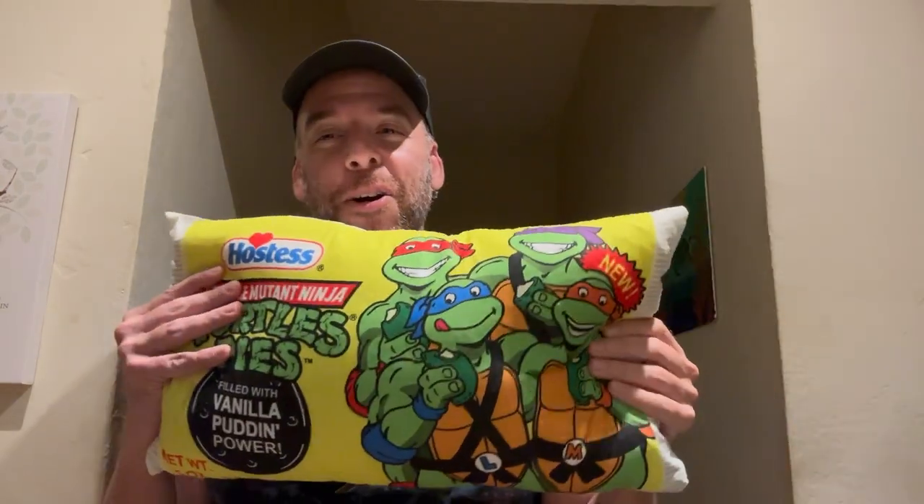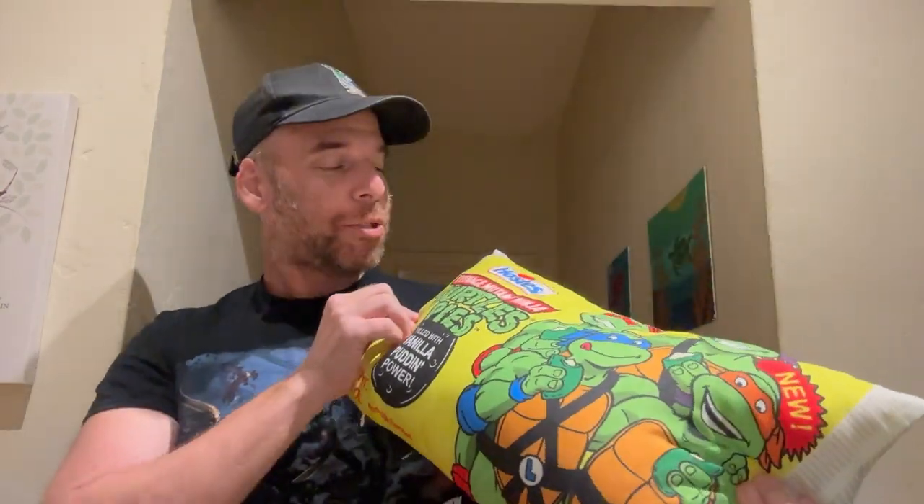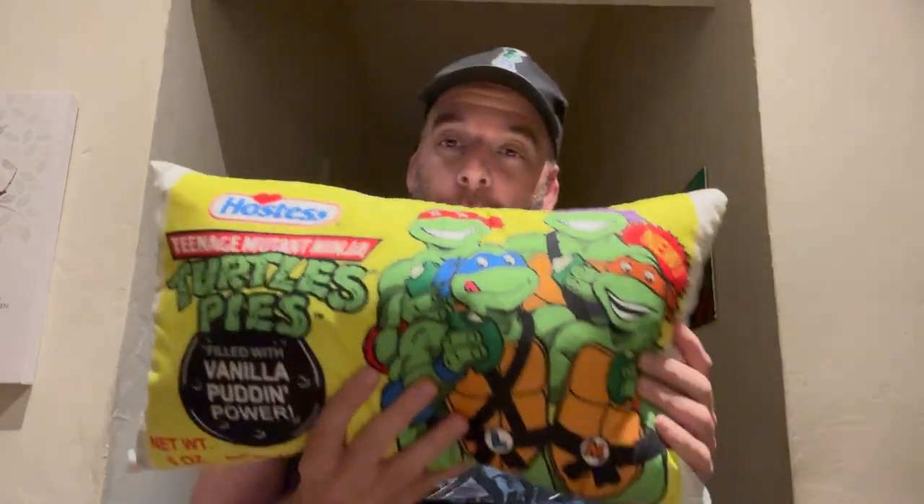This is the Teenage Mutant Ninja Turtle Hostess Turtle Pie Pillow. Yes, you can get a pillow made that replicates everybody's favorite Hostess pie from the 90s. I used to eat tons of these — not pillows, but Hostess pies.